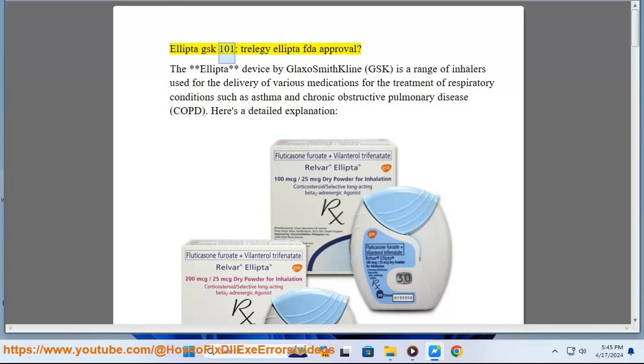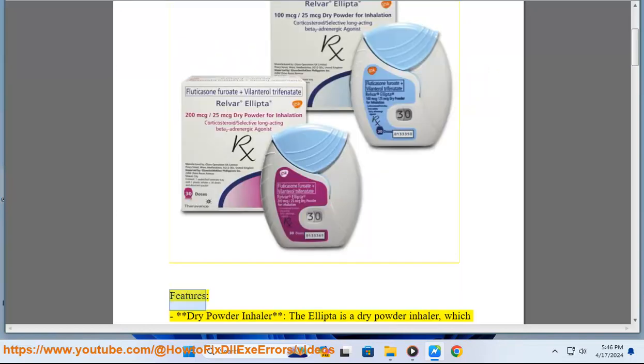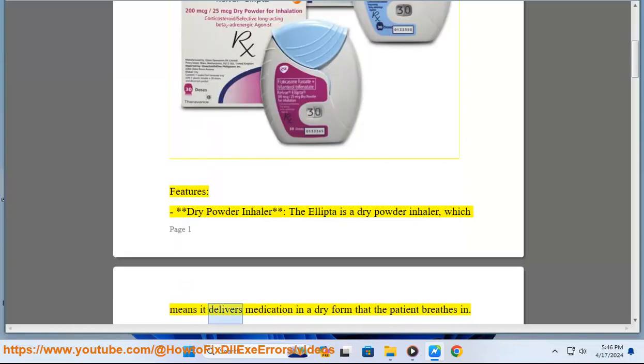The Ellipto device by GlaxoSmithKline (GSK) is a range of inhalers used for the delivery of various medications for the treatment of respiratory conditions such as asthma and chronic obstructive pulmonary disease (COPD). Here is a detailed explanation of its features.